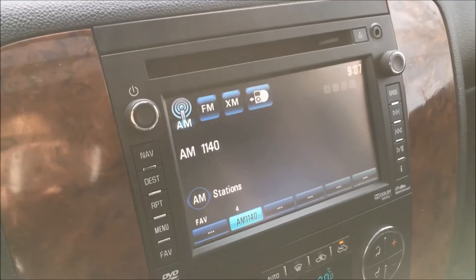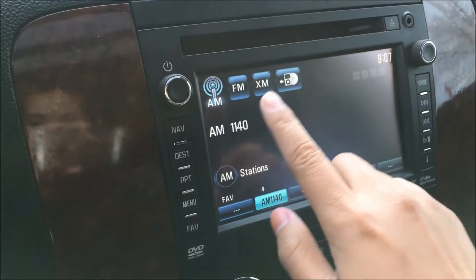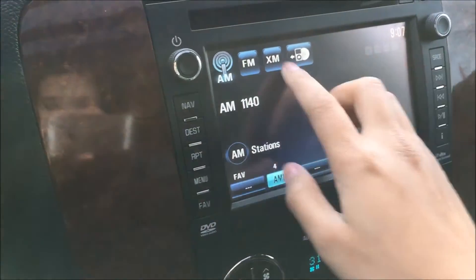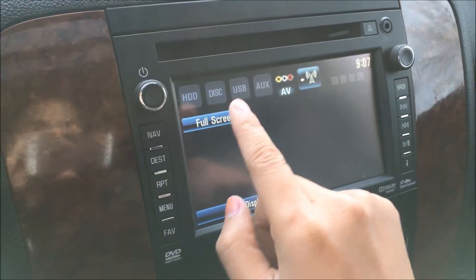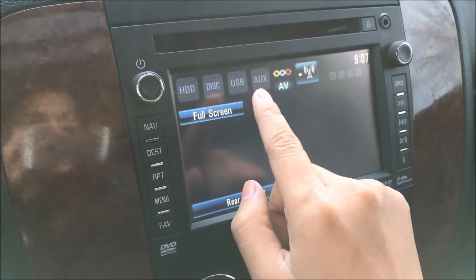Coming over to the media system, you have your AM, FM, and XM radio. This vehicle also comes with a hard drive, CD player, USB input, and auxiliary input.